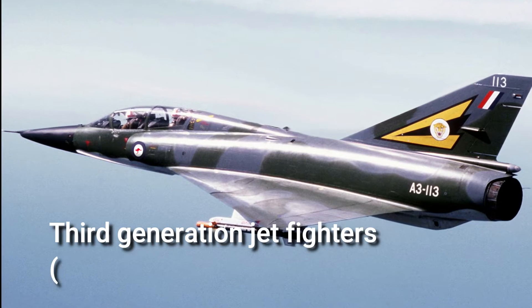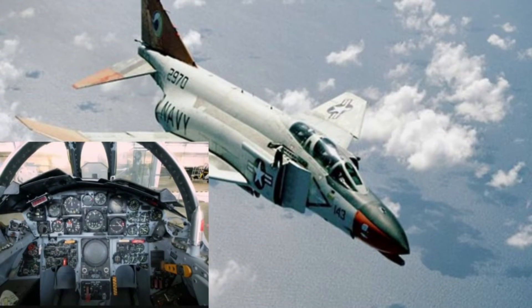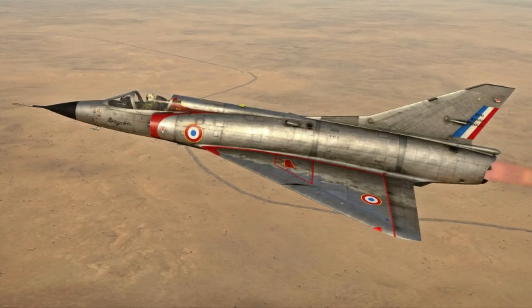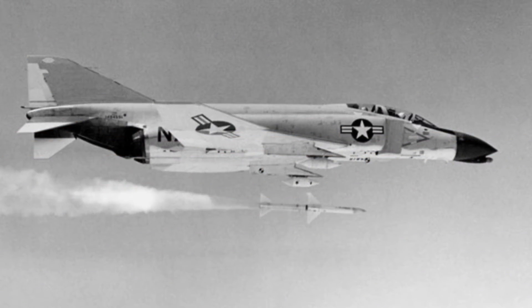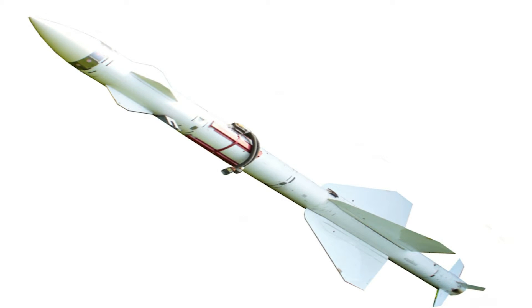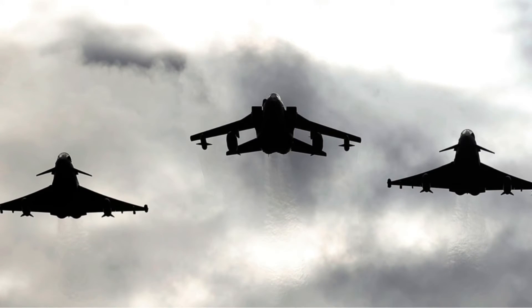Third generation jet fighters, early 1960s to 1970. This generation saw substantial advancements in avionics and weapon systems, as well as improvements in manoeuvrability. These were also the original generation of multi-role fighters, such as the MiG-23, F-4, and Mirage-3. Aerial confrontations extended beyond optical range thanks to the look-down and shoot-down capacity of Doppler radar, off-boresight targeting, and semi-active guided radio frequency missiles like the AIM-7 Sparrow and AA-7 Apex. The main advancement was the removal of the requirement for visual acquisition of adversaries in order to neutralize them and take control of the air.